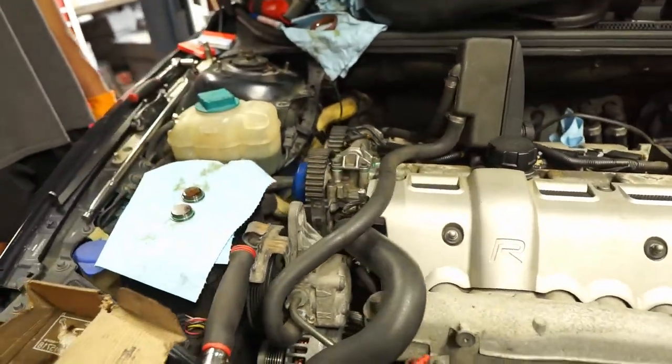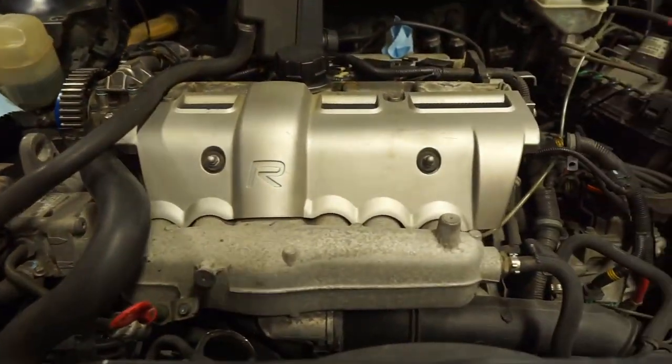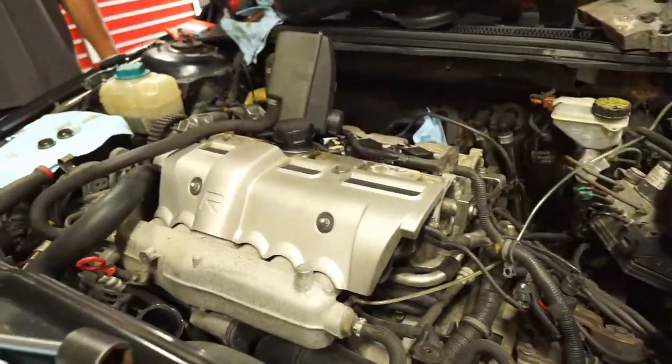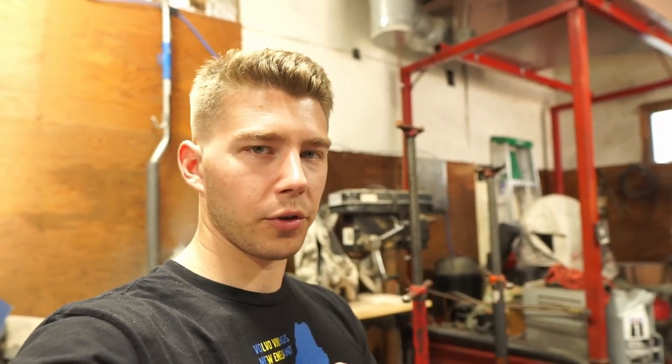Jacob just has to torque some stuff down on these, then we'll start putting the timing components back together, throw the back end of the motor back together, intake back on, all that good stuff. This job will be done. I think we have a couple more things we want to potentially tackle today, but we'll see if we get there — not going to spoil it yet. If we do, you'll see it in this video; if not, you'll see it in the next one.